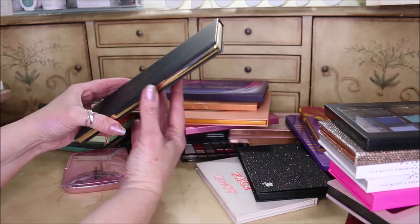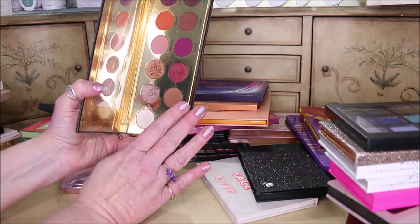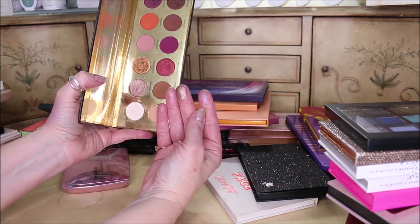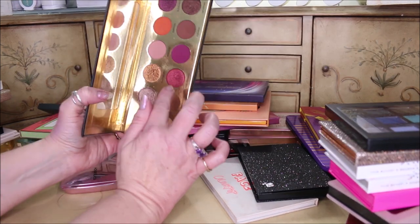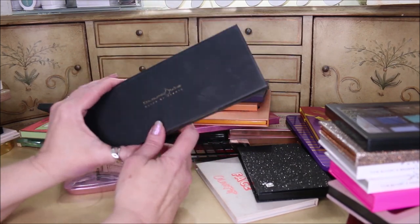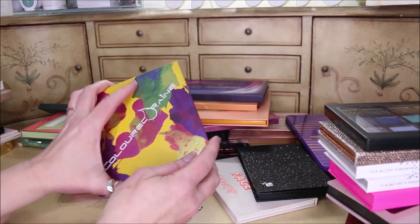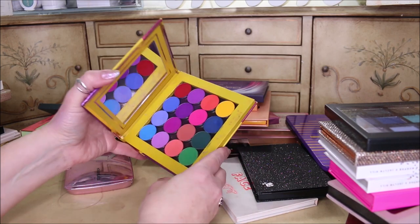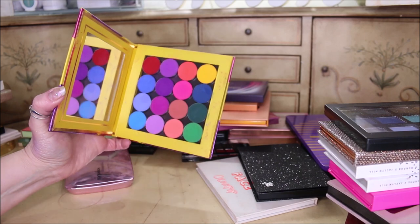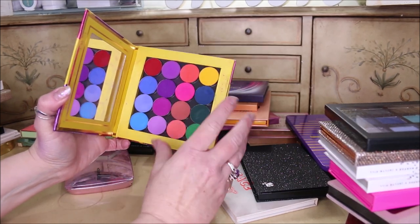This is from Coloured Raine — this is my Queen of Hearts palette. I wanted this so badly and I have never been disappointed in it. I'm going to use this palette tomorrow because it is one of the most gorgeous palettes I own, and the formula is so good — Coloured Raine did a knockout job. This one over here is also from Coloured Raine and I can't decide whether I'm going to keep it. This is their Vivid Pigments — it was a Z palette with eyeshadow single pots in it.